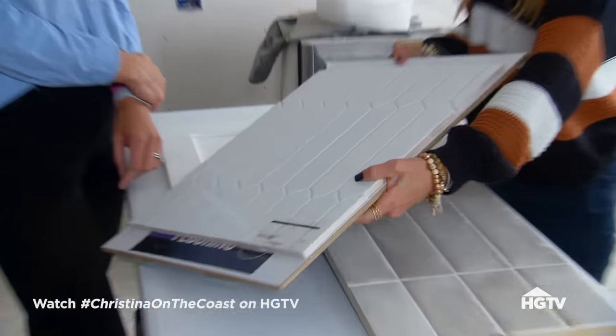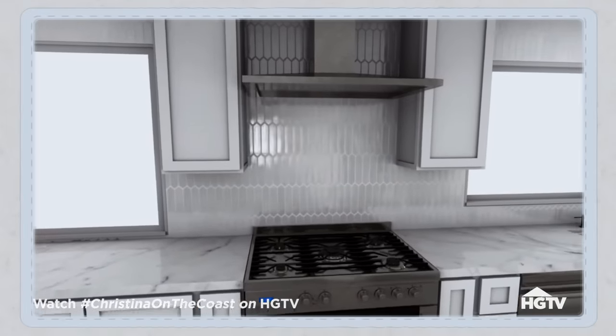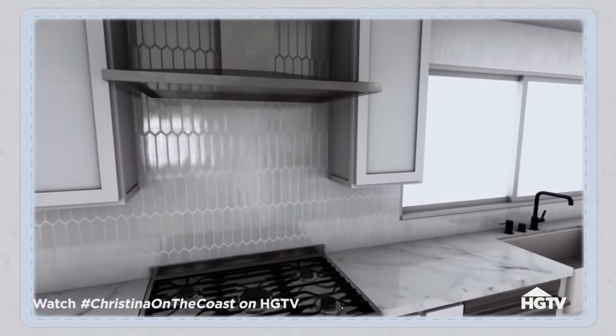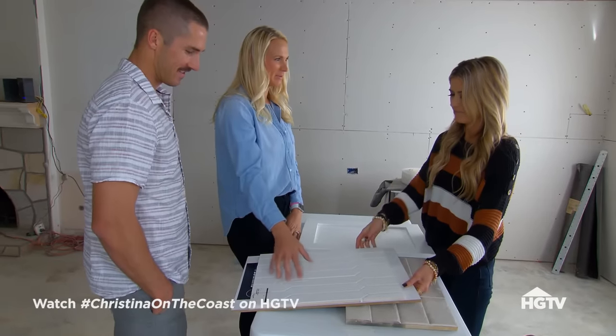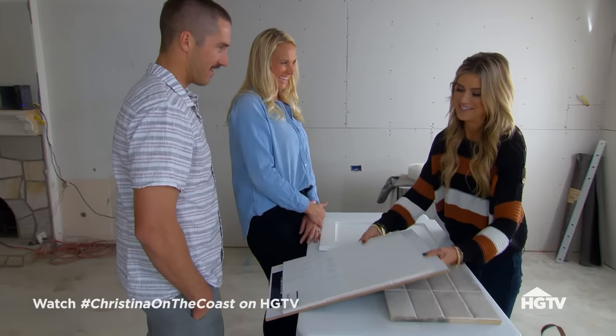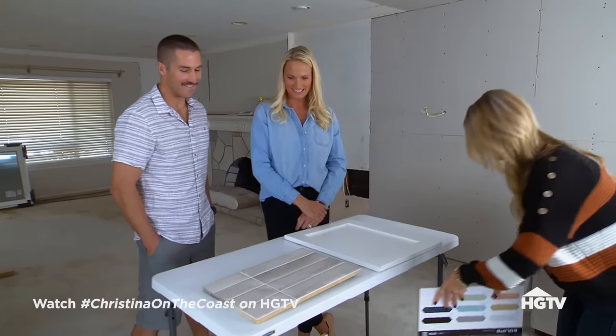This one's a little more modern. This is a picket style. Don't like that one? Nope, right away. I like the shape, but it reminds me of a bathroom. And this one reminds you of a bathroom too? Yeah. Oh, shoot.